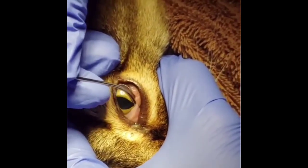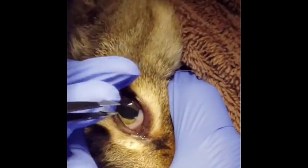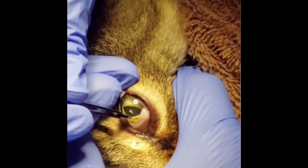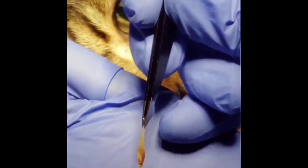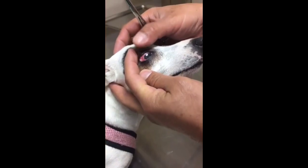The first clip shows this brave kitty who came in for squinting her left eye for a couple of days. These foxtails are tough on her, so she's going home on pain medication and eye ointment to treat her corneal ulcer.